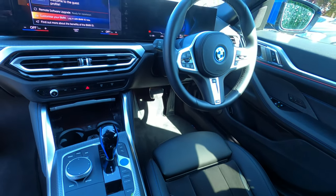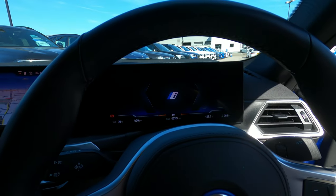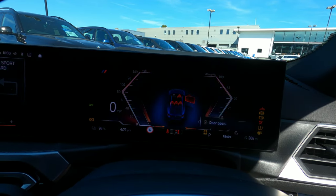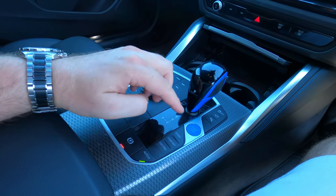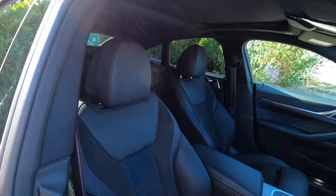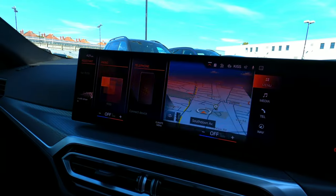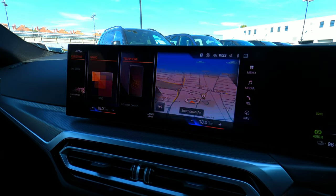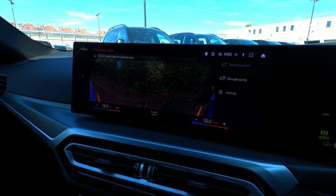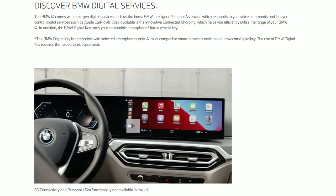The BMW i4 uses the very latest iDrive suite and has an almost IMAX-like wrap-around high-resolution screen with touchscreen functionality. I won't spoil this as I'll be covering it in the full review, but for now let's just say it's very impressive. When sitting in the i4, it really does feel like something special and truly a next-generation electric vehicle. BMW have used the experience gained from previous models and stepped it up many notches to deliver what I believe to be one of the best-looking electric vehicles you can buy right now.